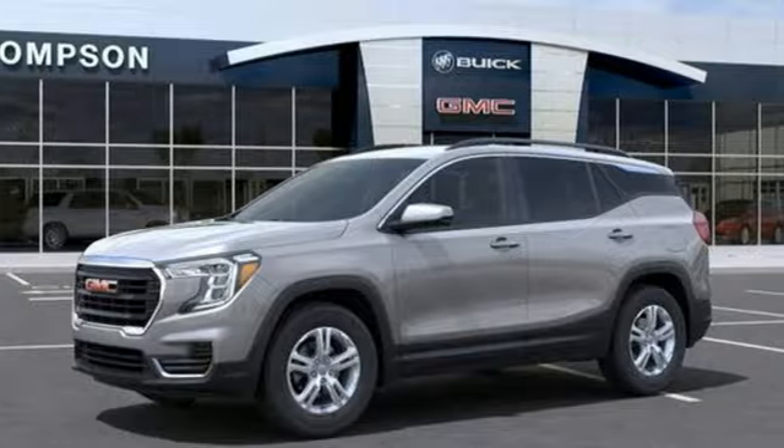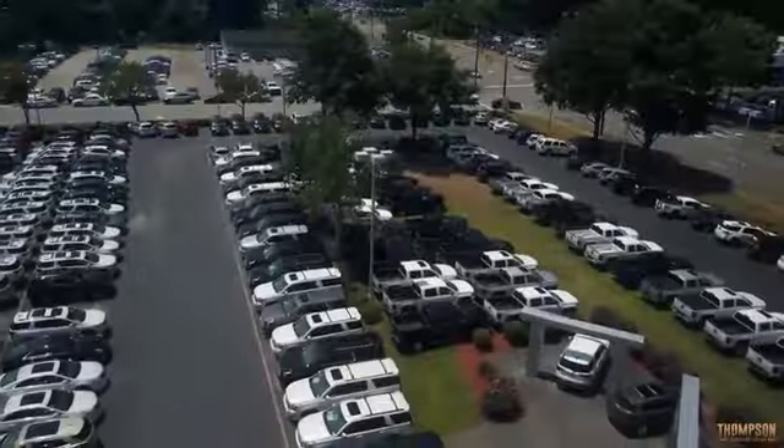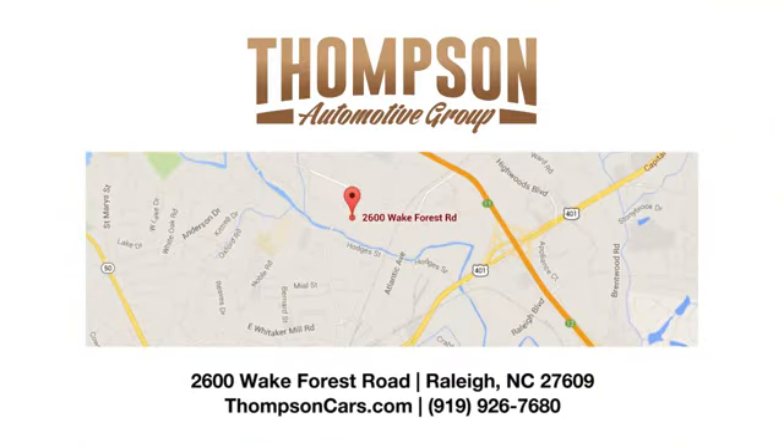See what it can do for you when you take it for a test drive. Thank you for viewing this vehicle. Stop in and see us today. Thompson Buick GMC Cadillac is conveniently located on Wake Forest Road next to Costco, just inside the Beltline.